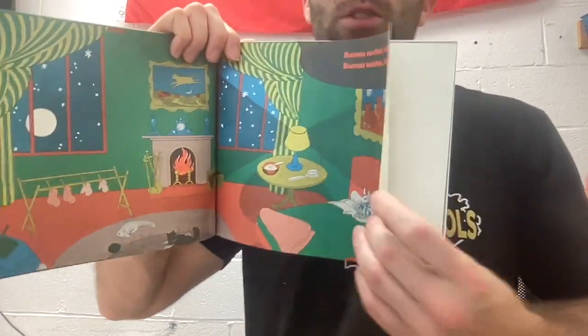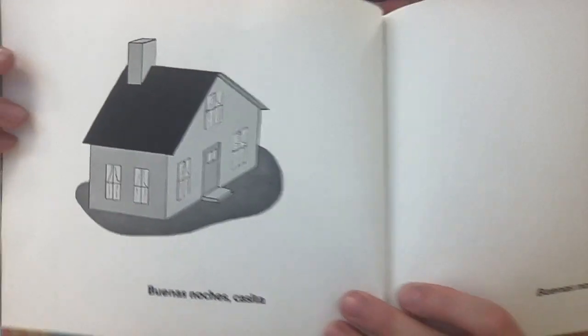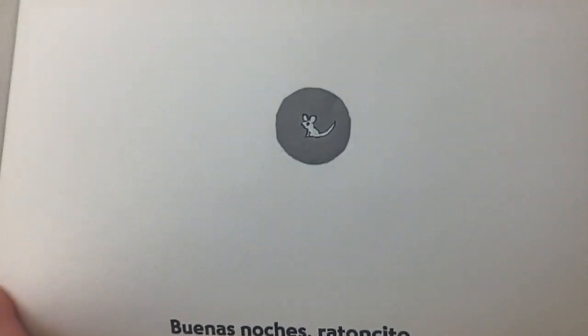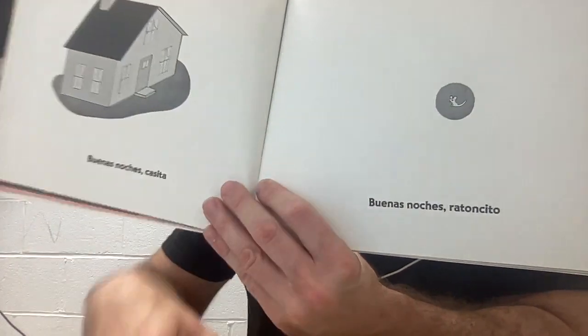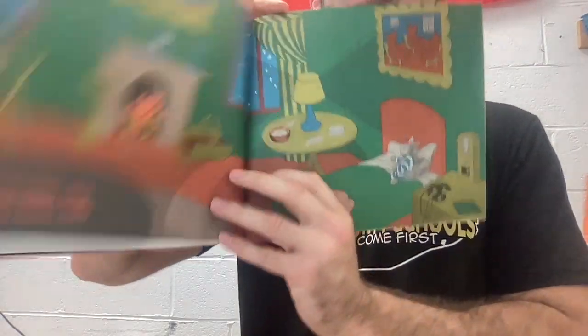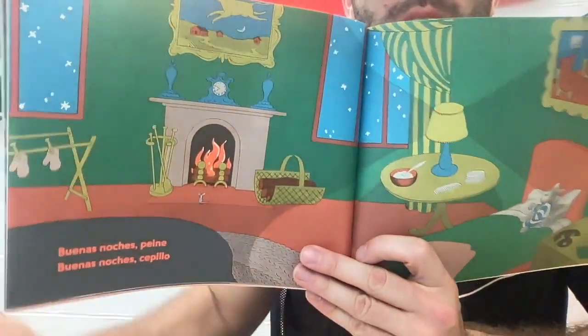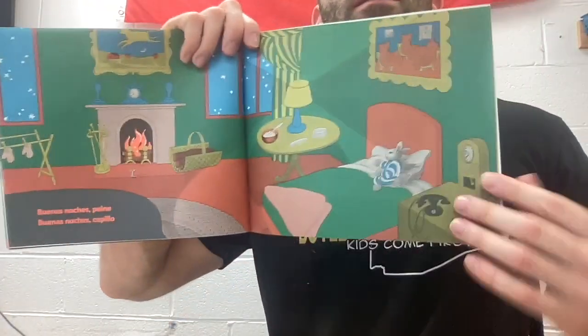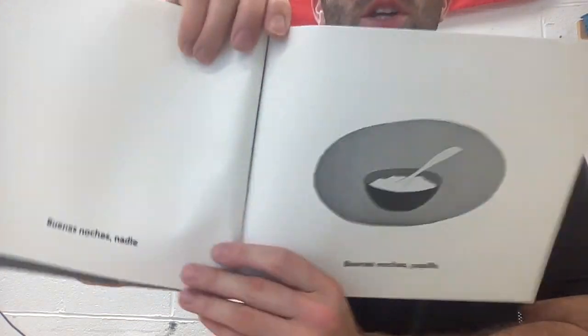You can listen to how it rhymes in English. Buenas noches, casita — good night, house. Buenas noches, ratoncito. Buenas noches, cepillo. Buenas noches, nadie — that's my favorite page. It says good night, nobody. And there's nobody there.